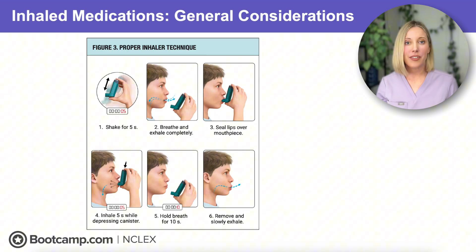Remember, if you're using a metered dose inhaler, you want to shake that canister first. Then, after a full exhale, seal the lips around the inhaler. Inhale for five seconds while depressing the canister, hold the breath for 10 seconds, then exhale slowly.